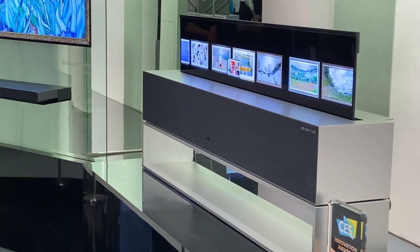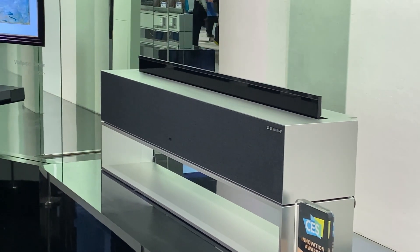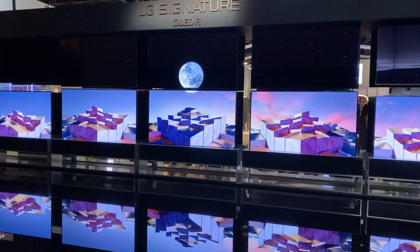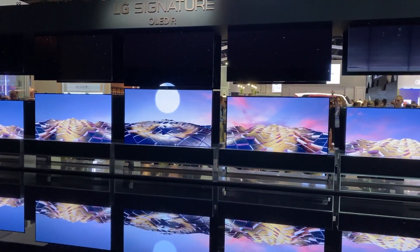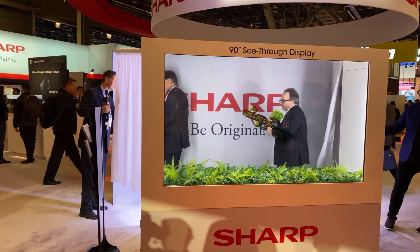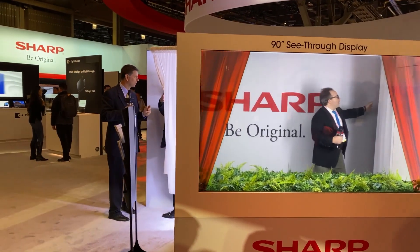Speaking of TVs, LG has a new rolling screen, but this isn't just projector paper. No, this is a legit TV that rolls up and tucks away but still gives you all the clarity and resolution of a real TV. What's better than a spinning TV or a roll-up television? How about one that looks like it isn't even there at all when you don't want to see it?